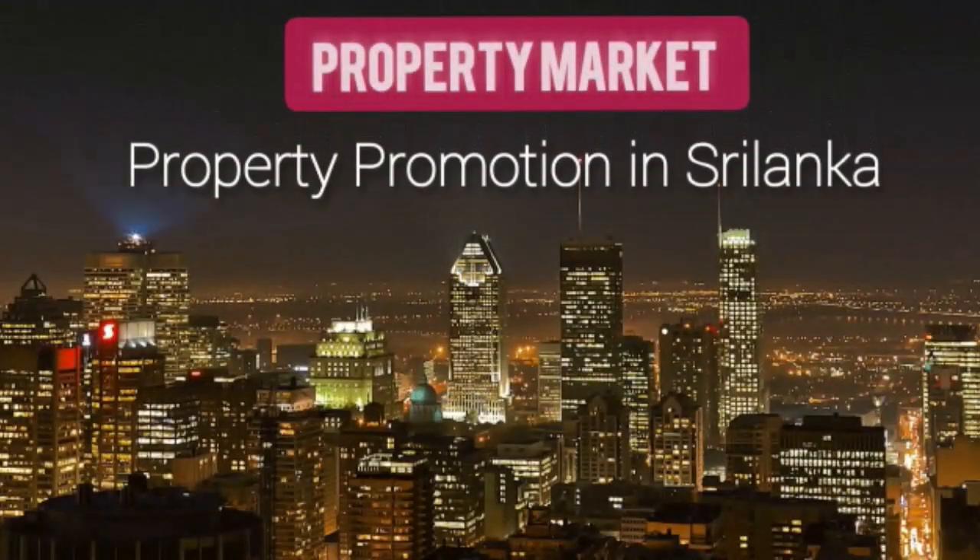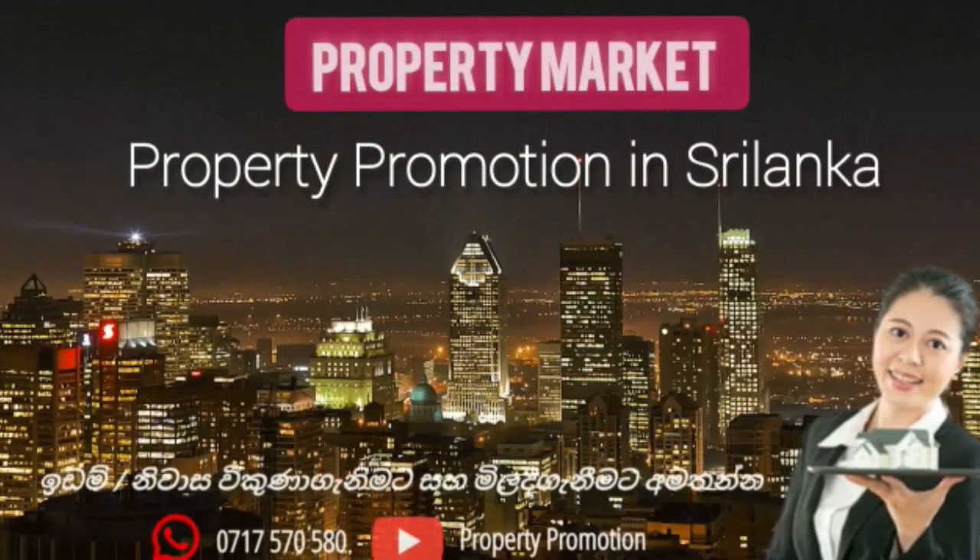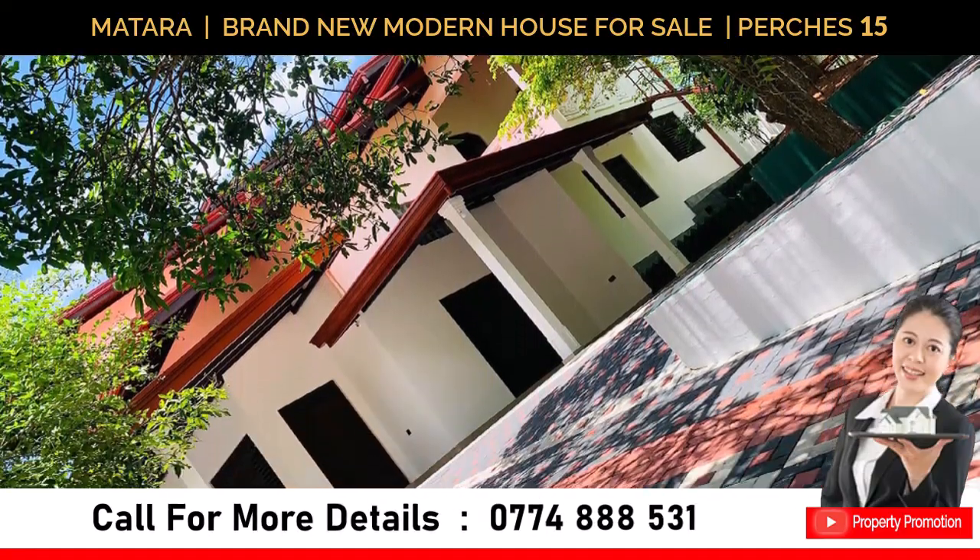Welcome to Property Promotion. Today we bring information about a brand new modern house for sale in Matara.